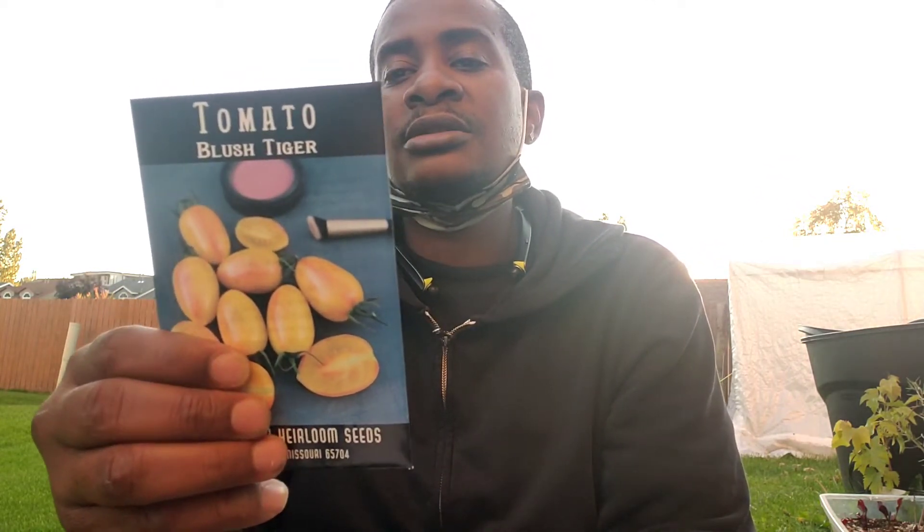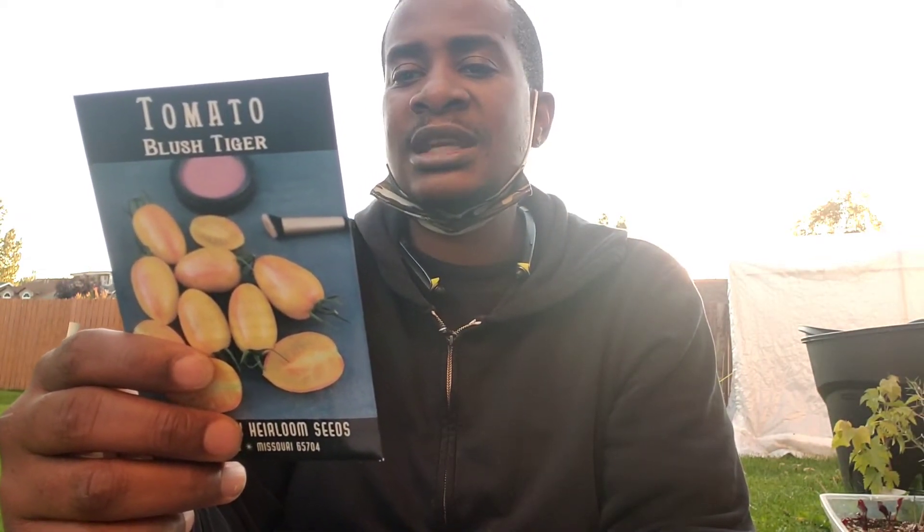The next one is the Blush Tiger Tomato. It's an indeterminate saladette tomato that glitters and shines with superb flavor. Bred by Wild Boar Farms, this two to 2.5 inch long cocktail-type tomato has become a standout for flavor, with a slightly crunchy texture, high-catch color, and perfectly balanced flavor.